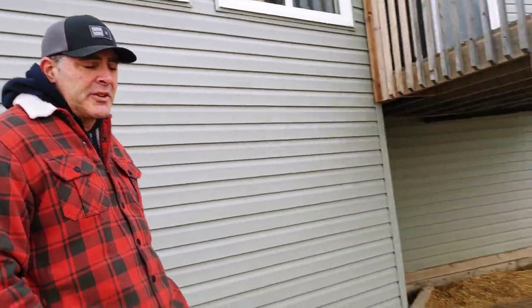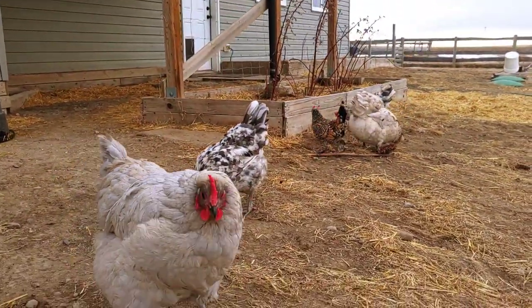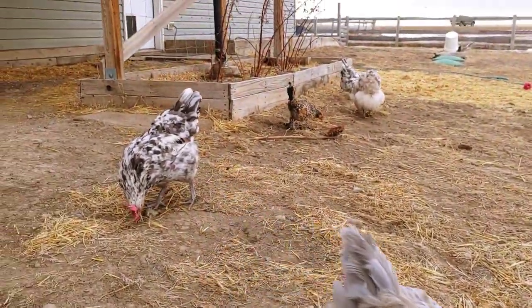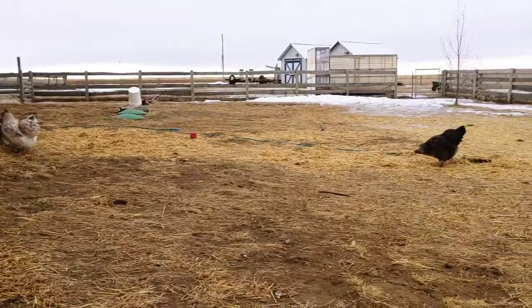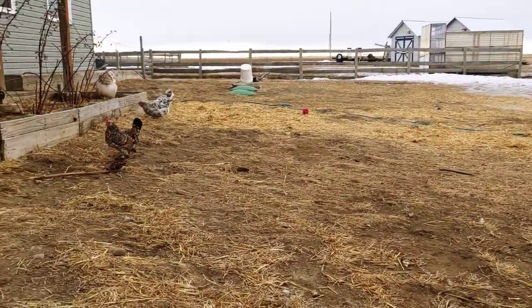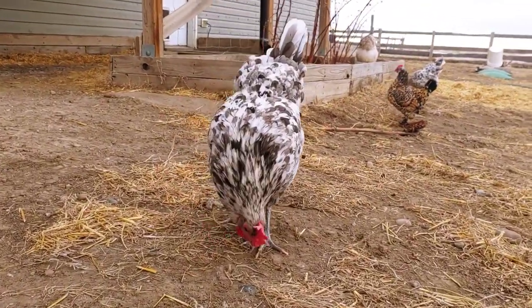Some of the things that drew our attention to the fact that we may have had a bigger issue were some of the tells. Some of the chickens' combs and wattles became pale. Some of the feces had noticeable worms in them, which became a concern, and a couple of the larger chickens just looked like they weren't putting on the weight they should have before winter. So those were a few of the tells that prompted us to research more and consult the vets.